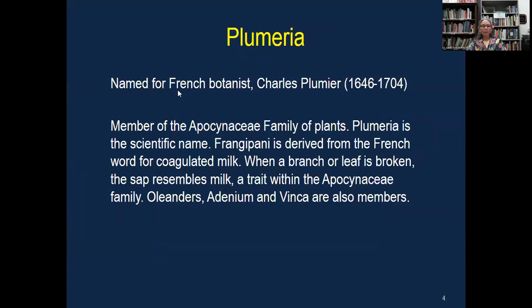What's in a name? Plumeria is named for the French botanist Charles Plumier. Plumeria are a member of the Apocynaceae family of plants. Plumeria is actually the scientific name. Frangipani is derived from the French word for coagulated milk, because when a branch or a leaf is broken, the sap resembles milk. That's a trait in the Apocynaceae family of plants. Oleanders, Adeniums, and Vincas are all in this Apocynaceae family.